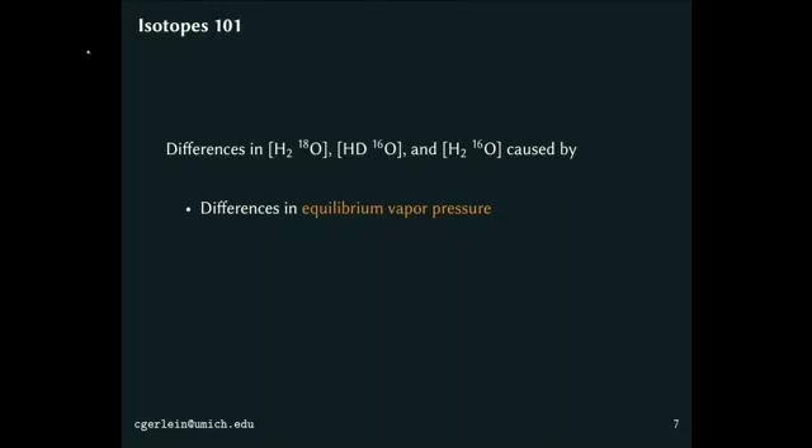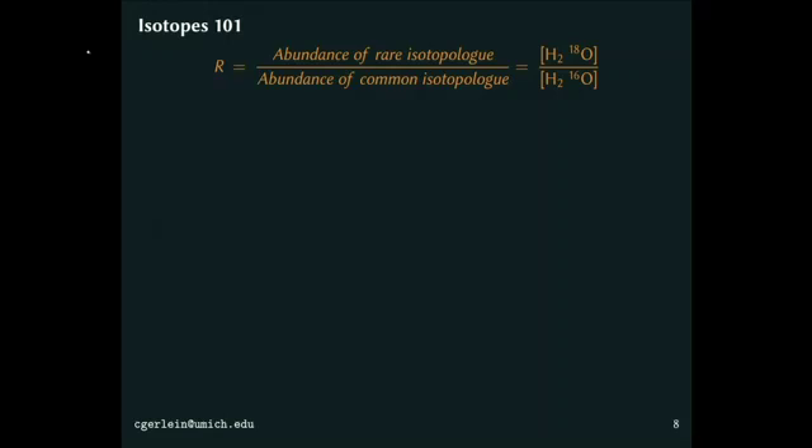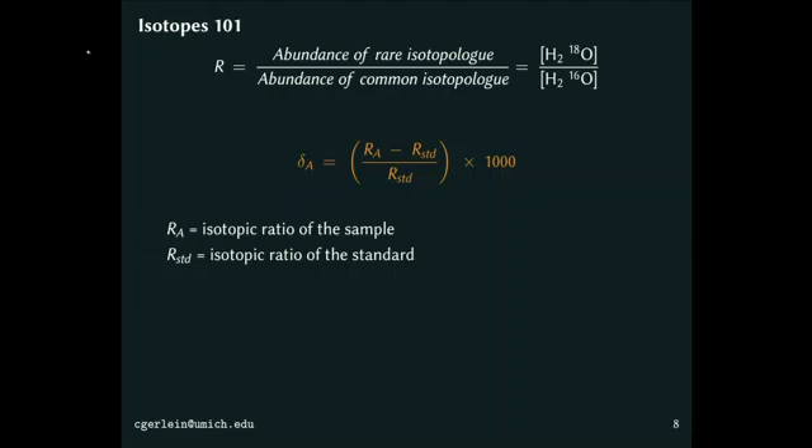We start having differences between the proportions of these different isotopologues due to differences in equilibrium vapor pressure — how easily a molecule can separate from the others. Obviously, if the molecule is very heavy, like H₂O¹⁸, it's going to have a harder time separating. We also have differences in diffusivity: at a constant temperature, if you're heavier your speed has to go down, so the diffusivity of H₂O¹⁶ in air is 1.028 times that of H₂O¹⁸, and we can detect those differences. Isotope values are reported in unusual units — we look at the ratio of the heavy isotopologue over the common version, compared to the ratio of a standard, and since those numbers are very small they're given in per mil.